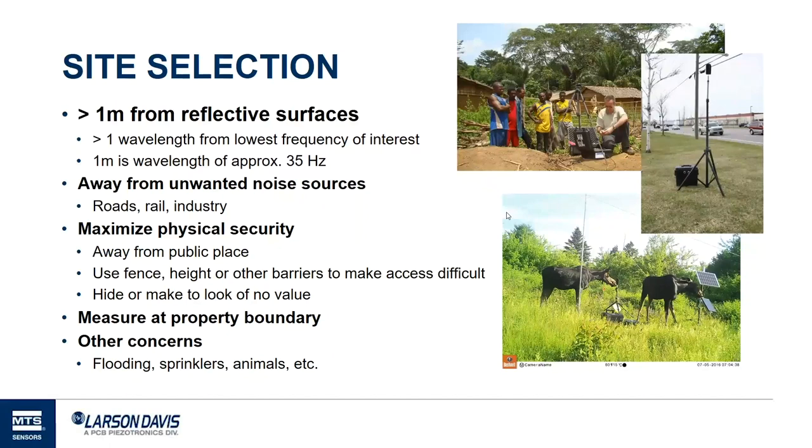If you're measuring noise emitted from a source like a factory or racetrack, measure at the property boundaries to know what's being emitted — not in the middle where it's loudest. Also consider influences that may not be present at the time of deployment. People have hidden meters in ditches only to find someone turned on water and flooded them. One customer set up a game camera next to their system and found that moose were quite interested in their noise monitoring equipment. Think about unwanted noise sources, keep away from reflective surfaces, and consider physical security.